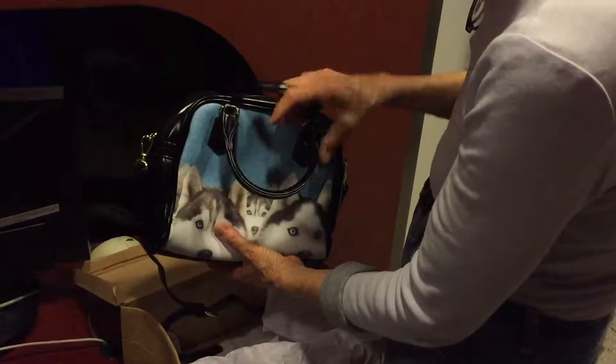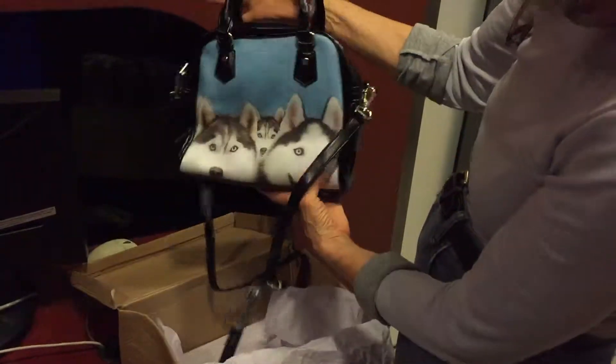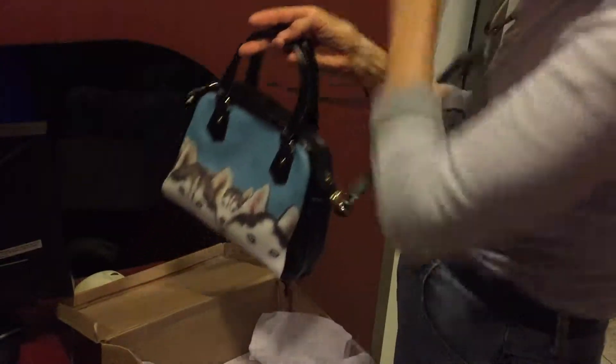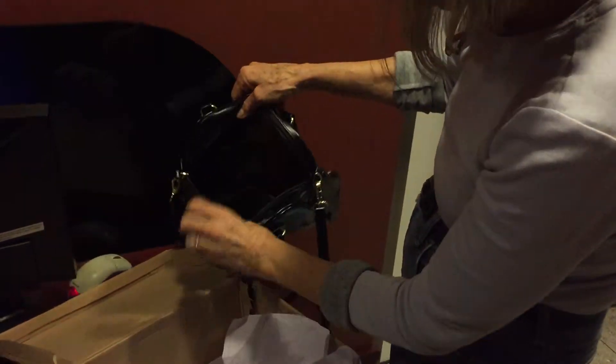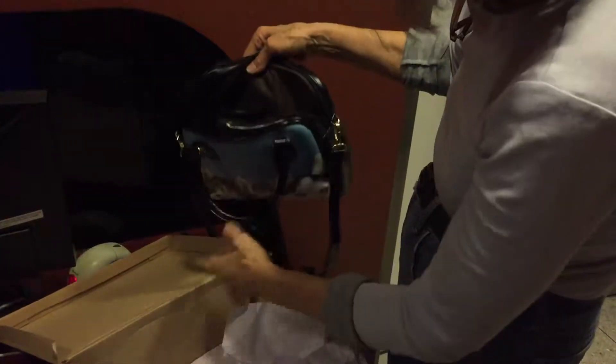This is a nice little purse, just perfect. It has a long handle and a zipper, which I like, because you can be sure your stuff stays put. Look at the inside — ample space!